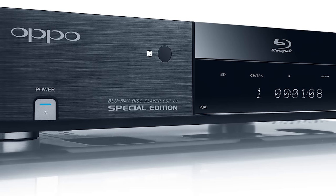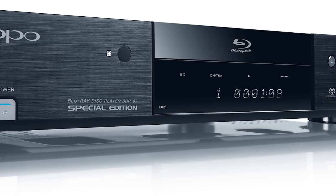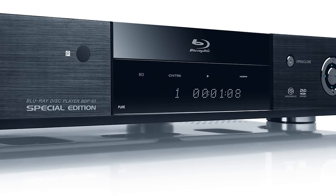The final contender: the Oppo. This one was nice. A lot of people use this one. It had a narrower soundstage than the Lyngdorf and was a bit more forward — okay overall. I didn't find it fatiguing like the Cambridge, but it also didn't hold a candle to the Lyngdorf. It was interesting how at each price point they performed pretty much as they should have.